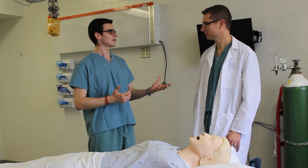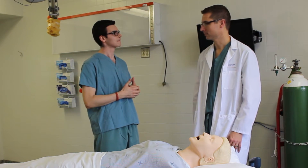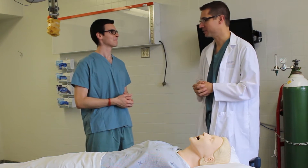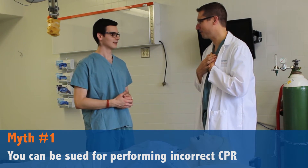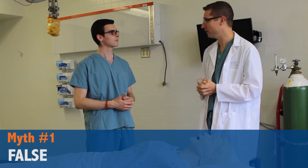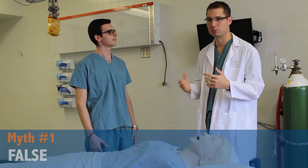I love watching hospital TV shows. What are some myths that you see? I love hospital TV shows too, but there's a lot of things suggested there that aren't actually true. One of them is that you can get sued if you do CPR wrong — and that's absolutely false. As long as what you're trying to do is everything you can to help someone, the Good Samaritan law will certainly protect you.